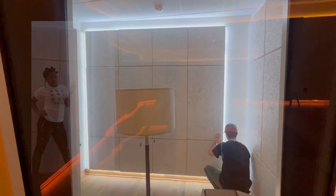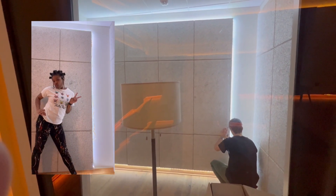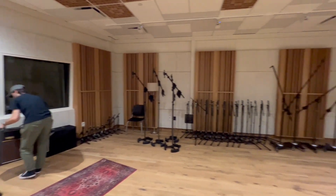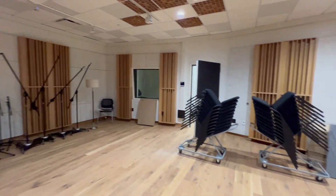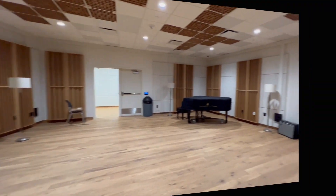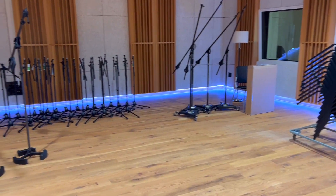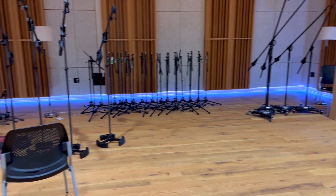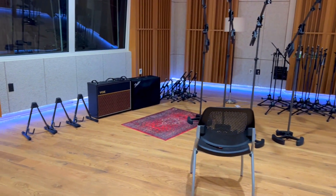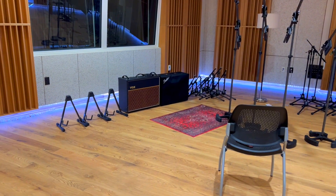It's coming together, y'all, it's coming together. But now we have to tackle the big one — tracking room A. Let's get to it. The way it lights up the bottom looks so cool. I cannot wait for you guys to see the rest, so stick around.